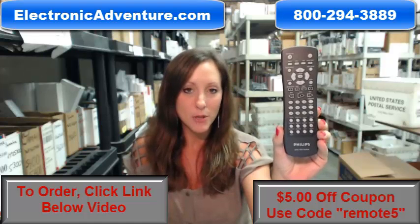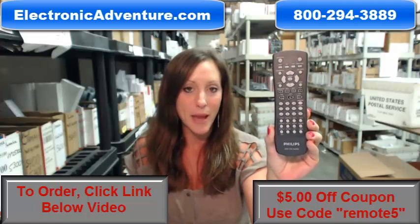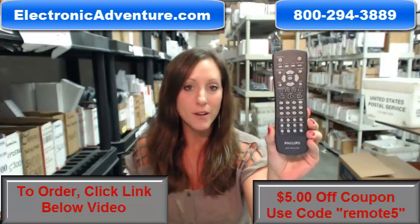You know what's great about our remote controls? If you put fresh new batteries into the back of the remote, it will work straight out of the package. No programming or coding necessary.